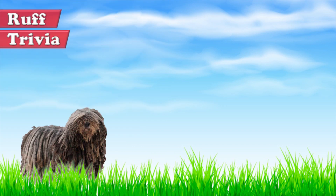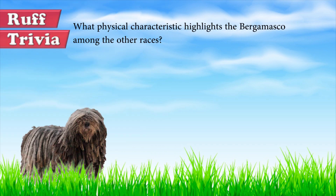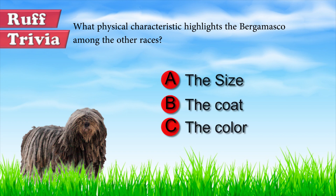Time for some rough trivia. What physical characteristic makes the Bergamasco stand out from other breeds? Is it its size, its coat, or its color?